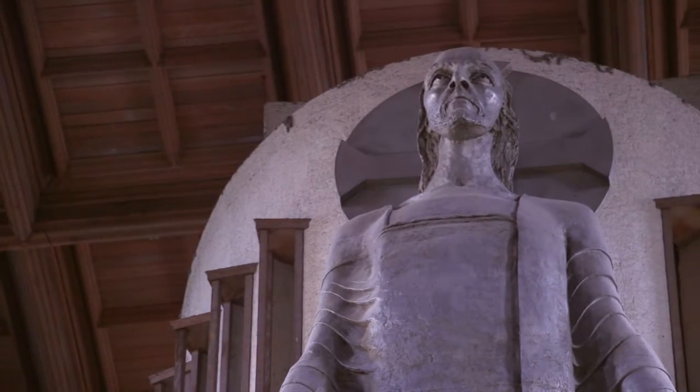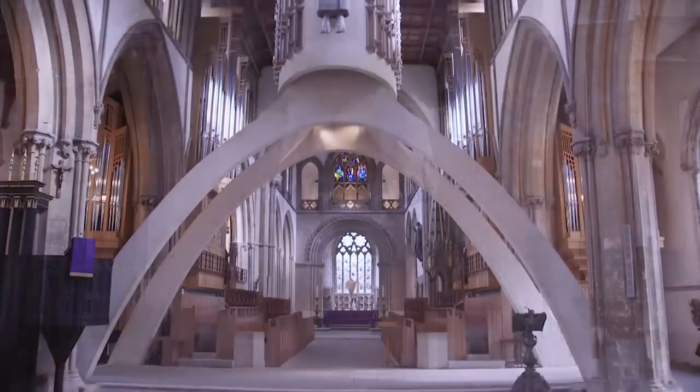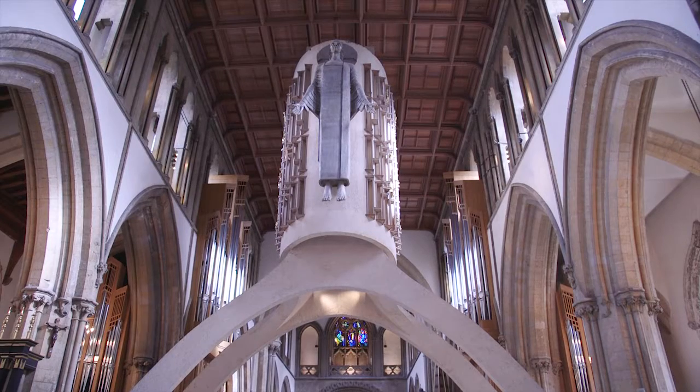The most striking example of this philosophy comes in the form of Jacob Epstein's Majestas. Cast in aluminium, the 16-foot figure of Christ dominates the view of the nave.